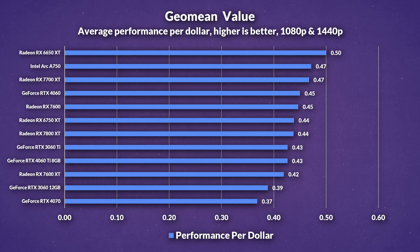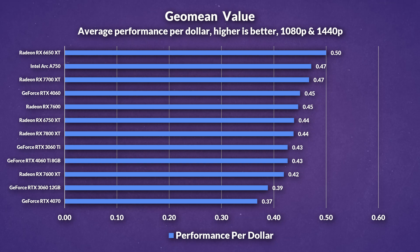But don't get too excited — looking at GM mean value or performance per dollar, the 7600 XT displays the worst value of pretty much all the cards. Interestingly, the 6650 XT comes out on top thanks to its judicious pricing, however with stock dwindling it might not be long until it's off the shelves. The 4060 was able to outclass the 7600 and 6750 XT in value, only by a tiny bit, which could be due to sample sizes as we only tested 4 games.